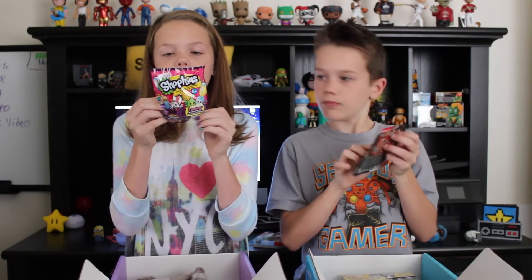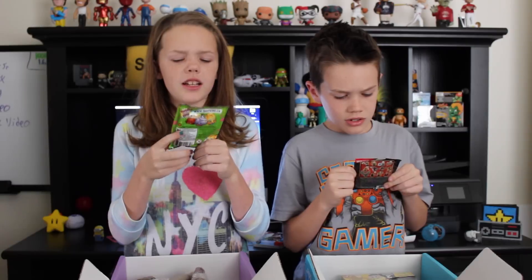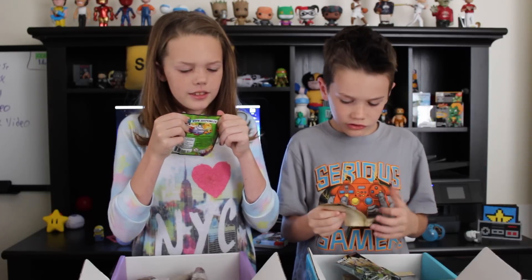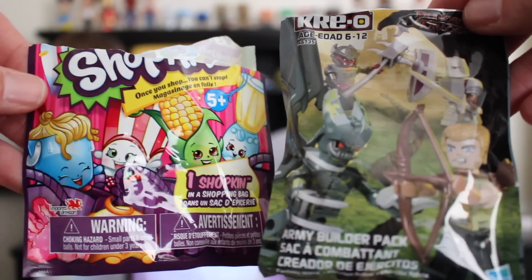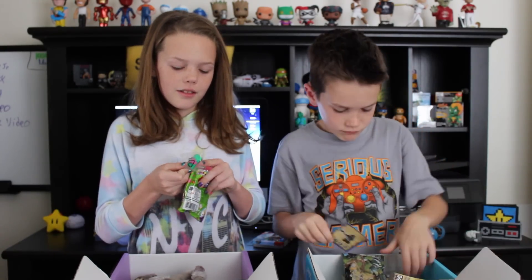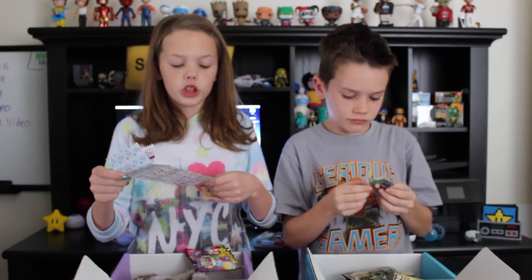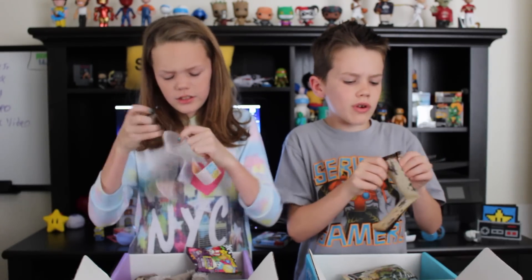Next, we've both got these little bags. Mine is Shopkins. I've got one of the little baskets and it came with two. I think I've got the strawberry edition two and I've got cheese. This is season two and it teaches you how to do shopping. Let's see what I got — the ones I have already came in a shopping basket, this one came in a shopping bag.